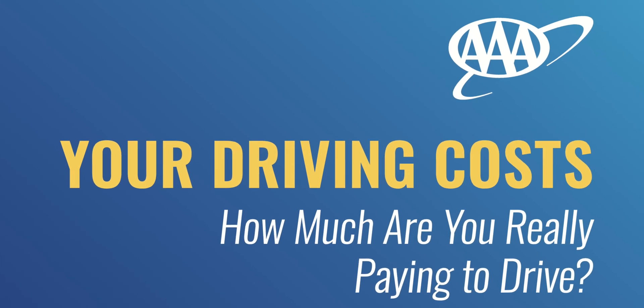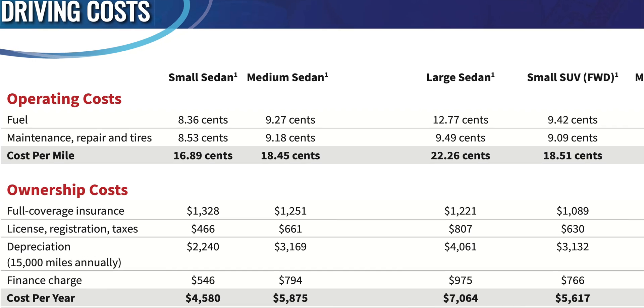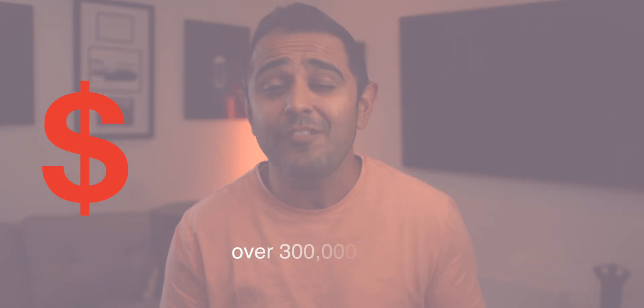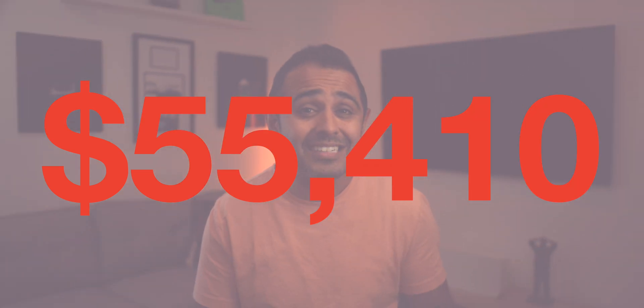Let's just say you own your vehicle for 300,000 miles. According to the AAA driving cost calculator, in relation to maintenance, repair, and tires, it would cost you about 18.47 cents per mile, or $55,410 for a medium-sized gas sedan.